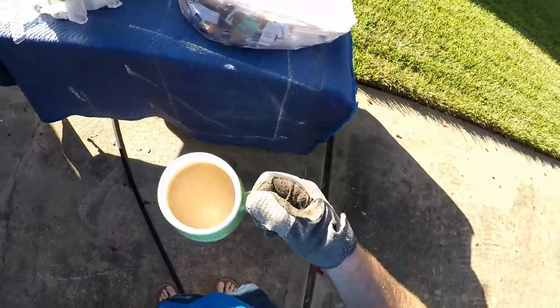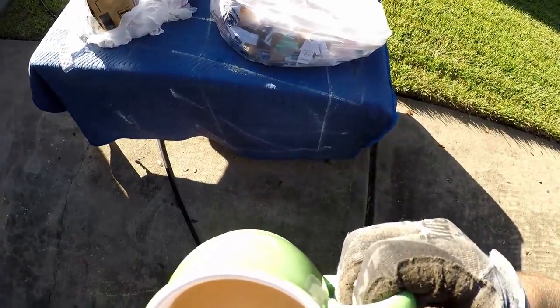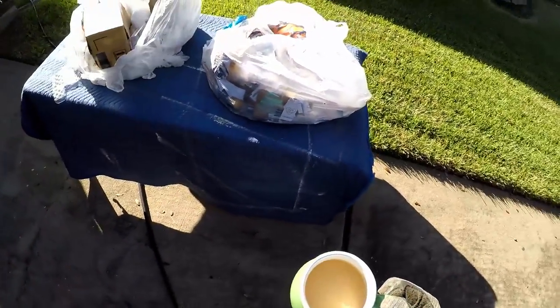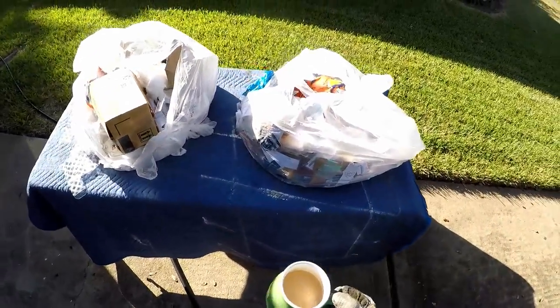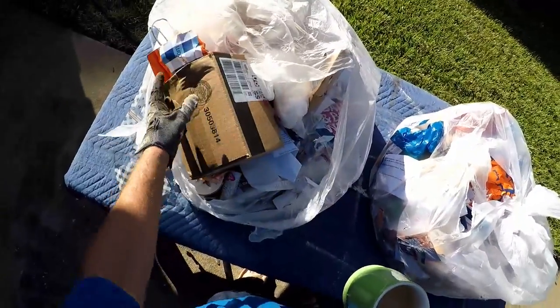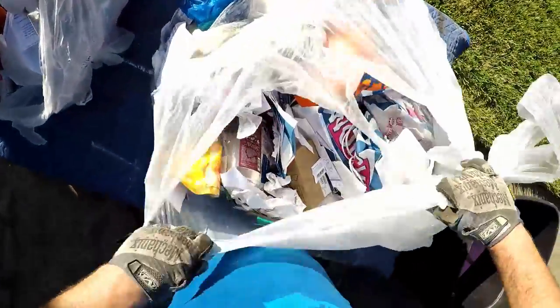Good morning y'all, how we doing? Alright, got my morning cup of coffee, about to go into work here in an hour or two. But before we go, let's see what we got in these awesome bags from Bath & Body Works - they're stuffed full and I think there's candles and all kinds of stuff. With that being said, let's get it. Trash can set, let's see what we got here.